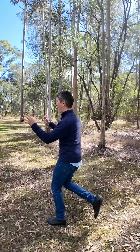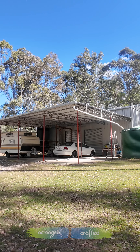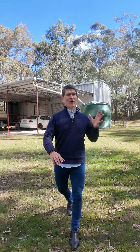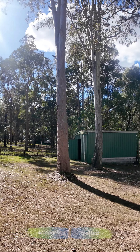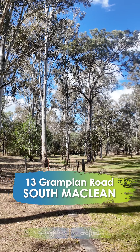Three big sheds on a property — right for the picking for someone that wants that five-acre lifestyle. Three big sheds on this beautiful five acres right here in South McLean.